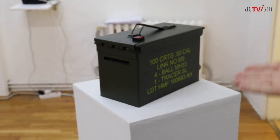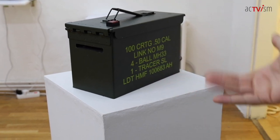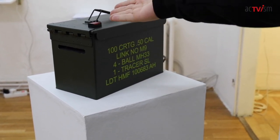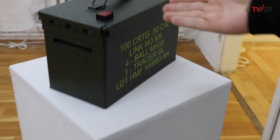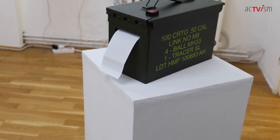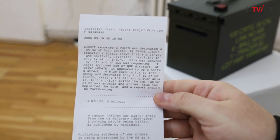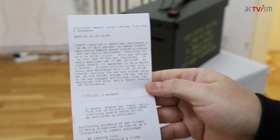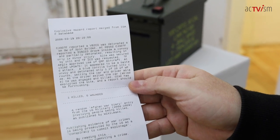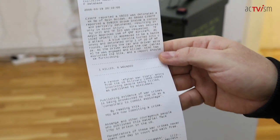To your right, you may see the very popular War Crime-O-Matic. In this box of ammunition by the US Army lay some secrets. Would you do us the honor to press this red button? Coming out of the War Crime-O-Matic are individual Afghan war logs — entries by the US Army detailing sometimes unreported war crimes and deaths of civilians. You can see that this one involves one killed and zero wounded. Only war logs with at least one dead person are displayed by the War Crime-O-Matic.